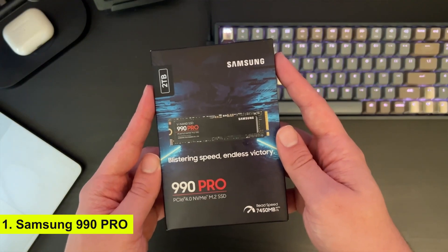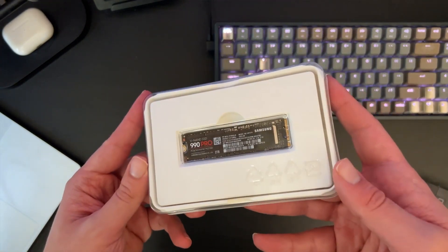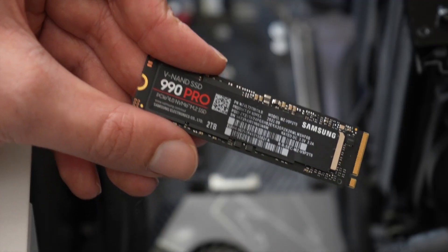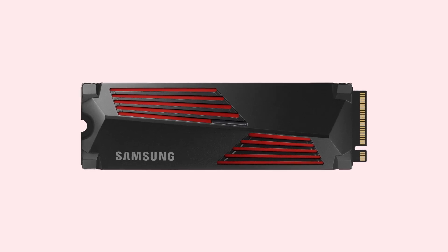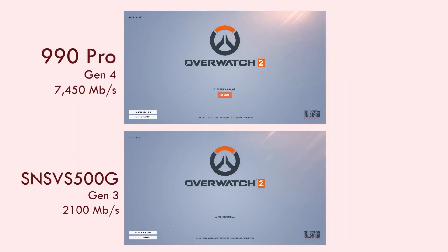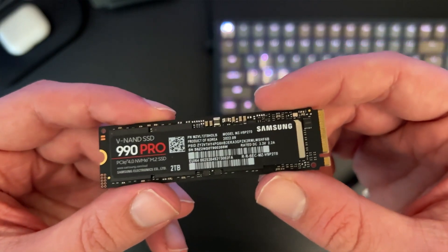Number 1: Samsung 990 Pro. This SSD is a powerhouse, offering up to 7,450 MB per second read and 6,900 MB per second write speeds. It's not just about raw speed, though — Samsung has also included AES 256-bit encryption, a DRAM cache, and excellent thermal control to ensure peak performance under load. Whether you're gaming, creating content, or running intensive applications, the 990 Pro is the ultimate choice for speed and reliability.